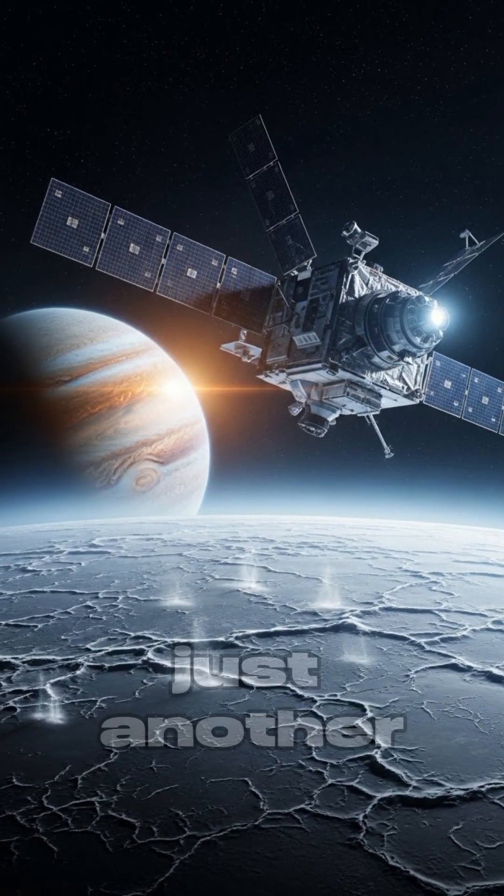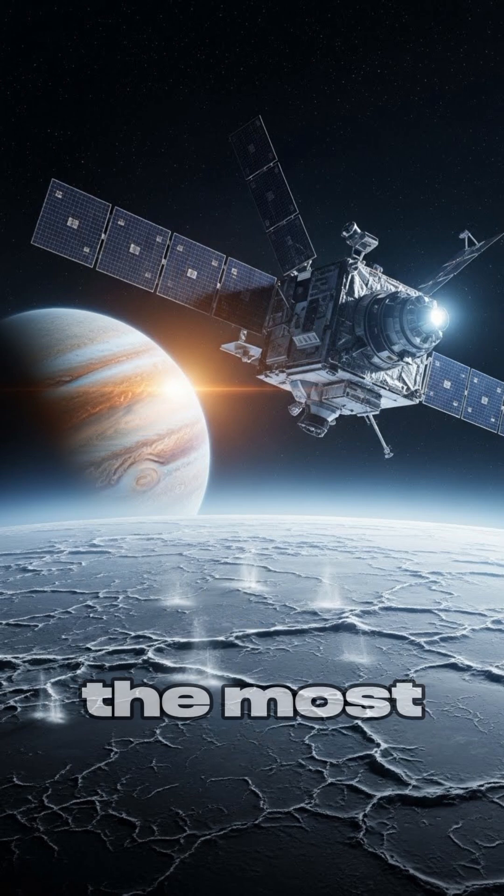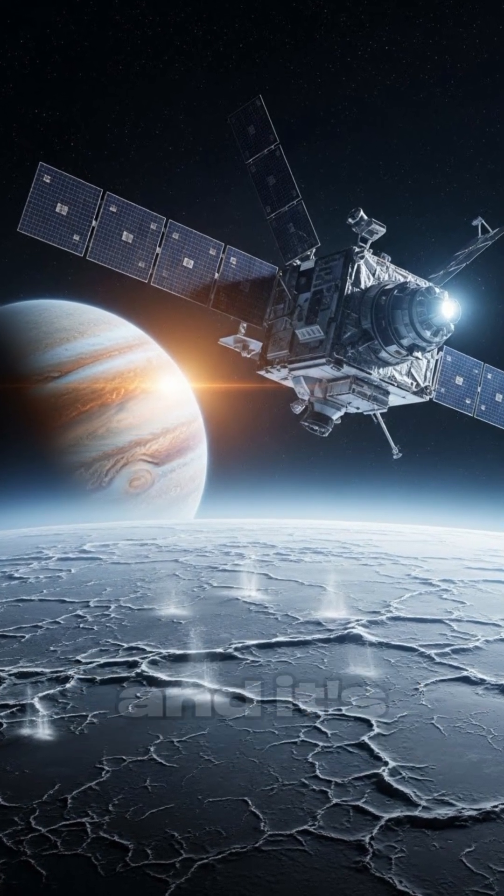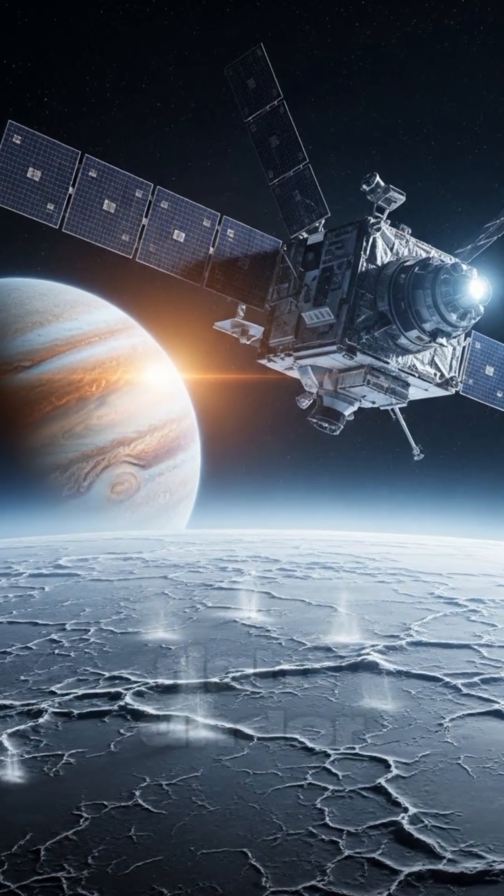Europa isn't just another frozen rock in space. It's potentially one of the most promising places in our solar system to find extraterrestrial life — and it's been hiding an ocean larger than our own right under our noses.